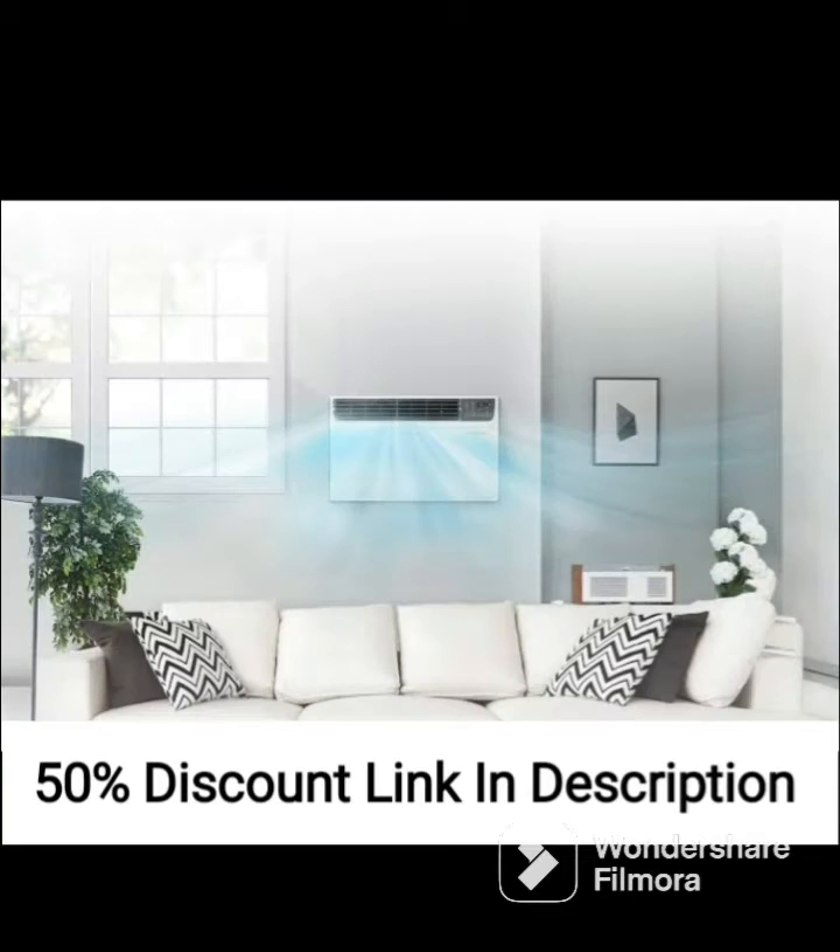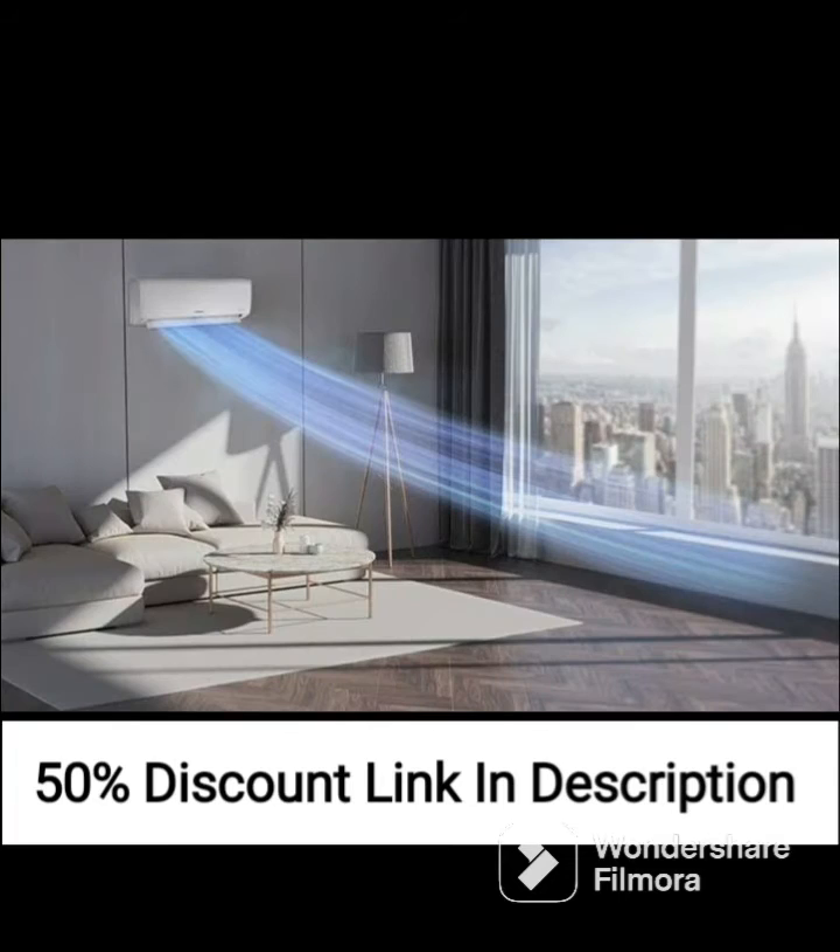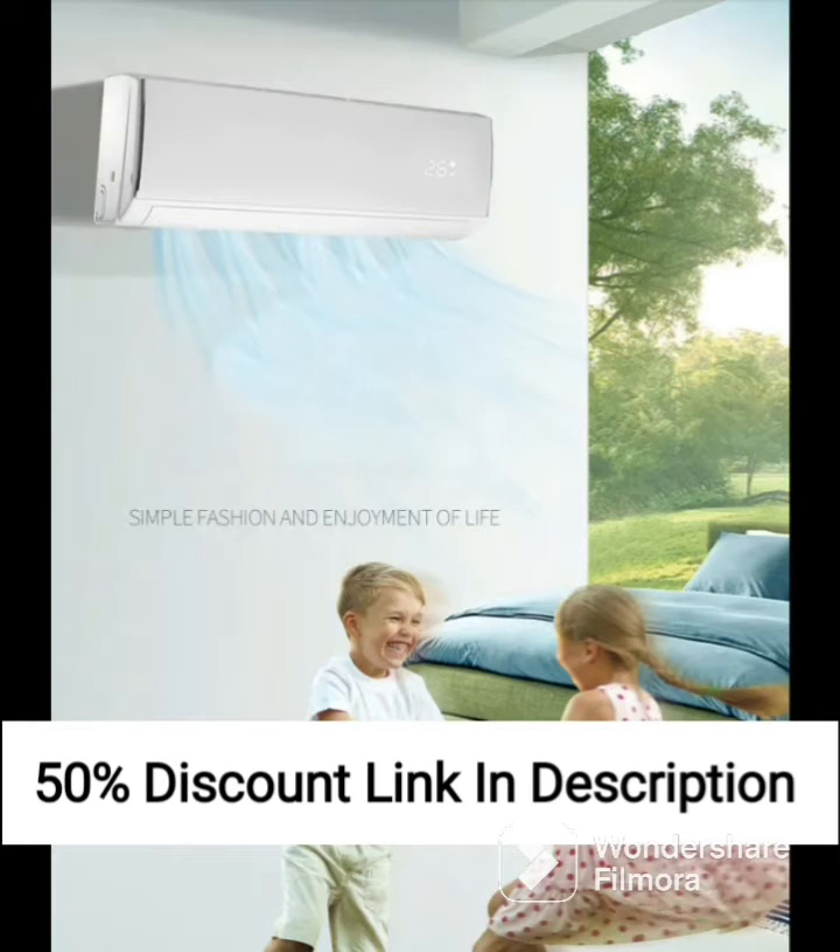It has a copper condenser that is highly durable and efficient in heat transfer. The AC is also equipped with an antiviral and PM2.5 filter which helps to remove harmful pollutants and bacteria from the air, making it safe to breathe.